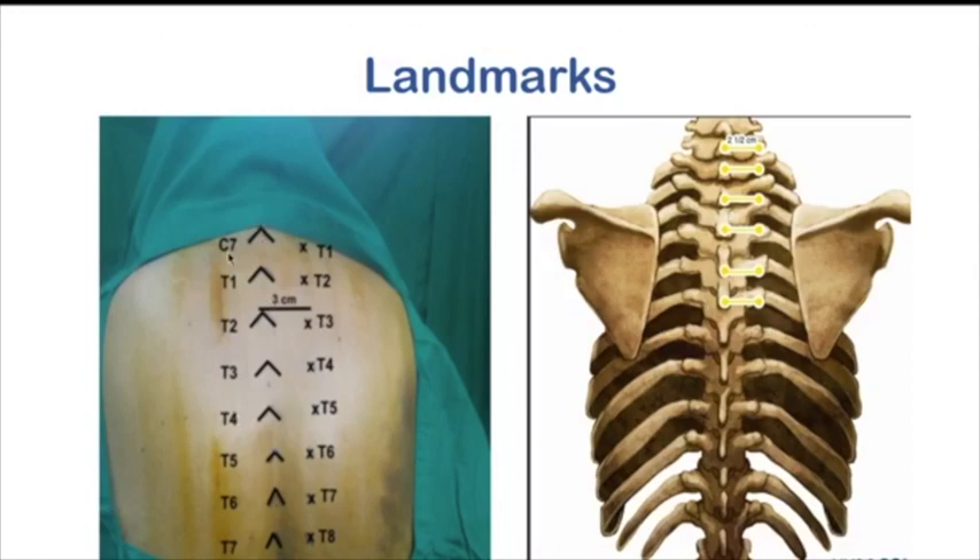For markings: the tips of the spinous processes are marked in the midline from C7 to T7. Adjacent to each lies the transverse process of the vertebra one below. To measure the distance from the spinous process to the point of needle entry, for practical purposes we take 3 cm for well-built patients and around 2.5 cm for thinner patients. So 2.5 to 3 cm lateral to the spinous process is your needle entry point on the ipsilateral side to be blocked.